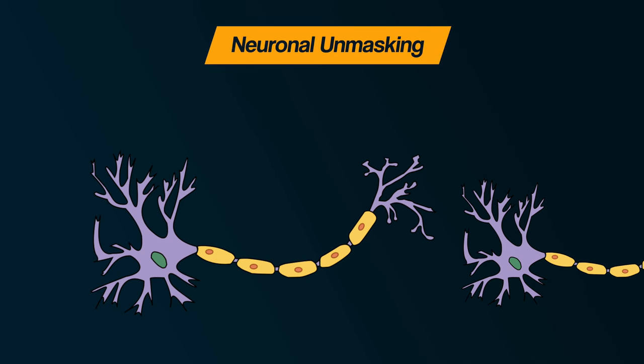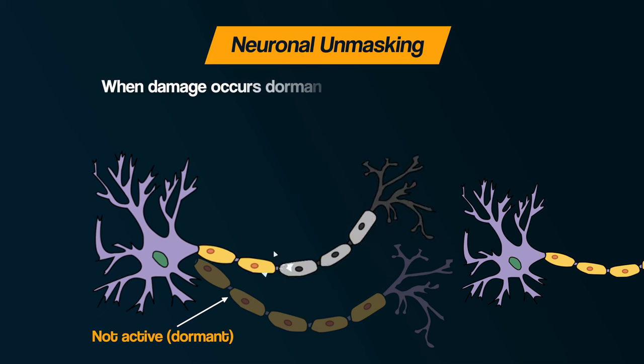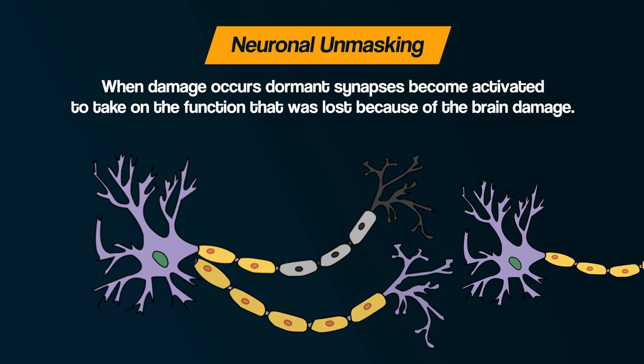Secondly, neuronal unmasking. The brain contains dormant synapses — connections between neurons which are alive but not active, there but not currently being used. When brain damage occurs, these dormant synapses become activated so that they can take on the function that was lost because of the brain damage. The neurons were there but inactive, and now they are unmasked to help recover the lost function.